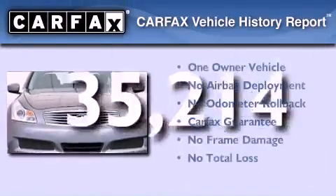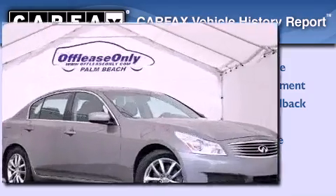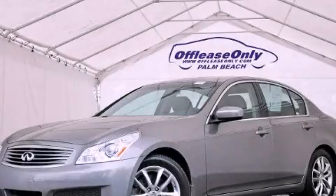This Infiniti has had only one owner and it qualifies for the Carfax Buy-Back Guarantee. This vehicle won't last long at this price — call and arrange a test drive now.